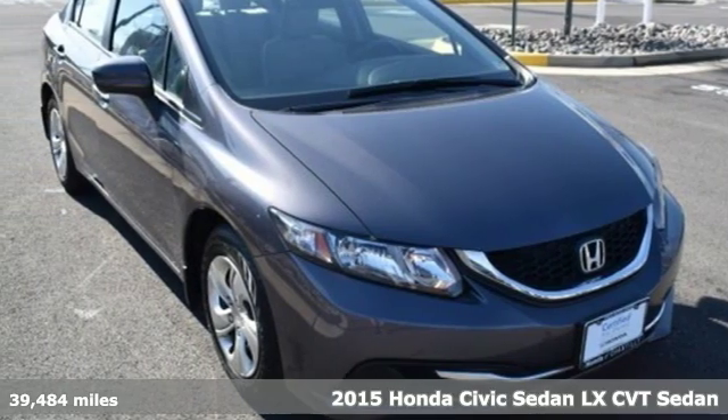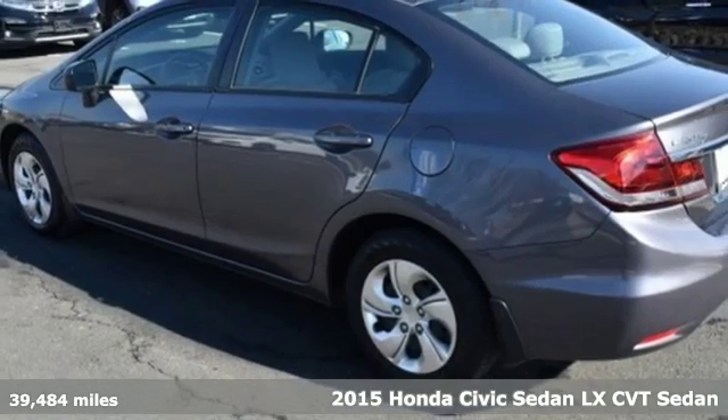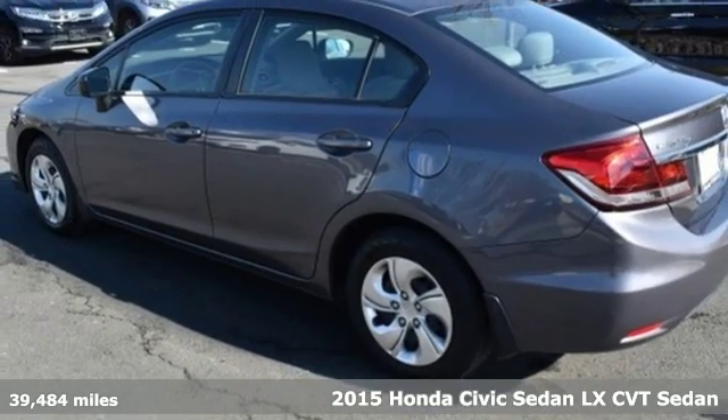Here's a 2015 Honda Civic Sedan. Get more mileage out of every drive with this Civic.